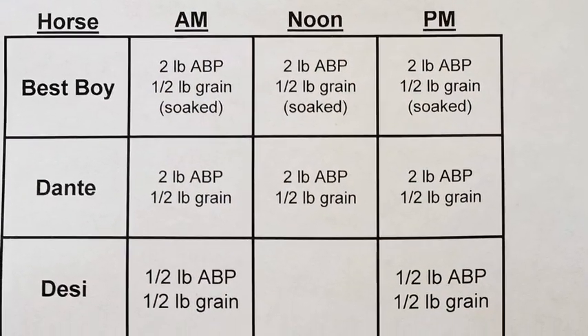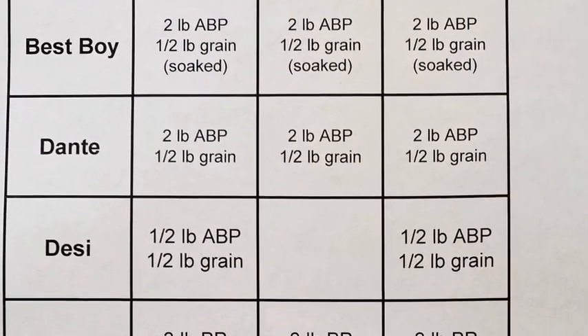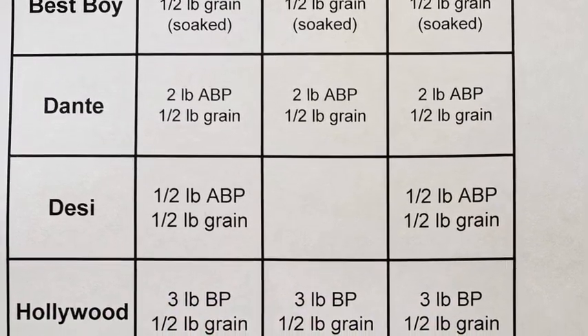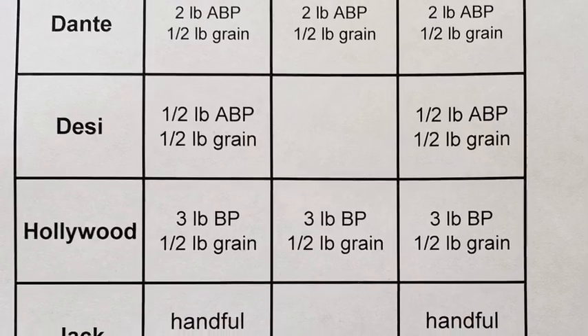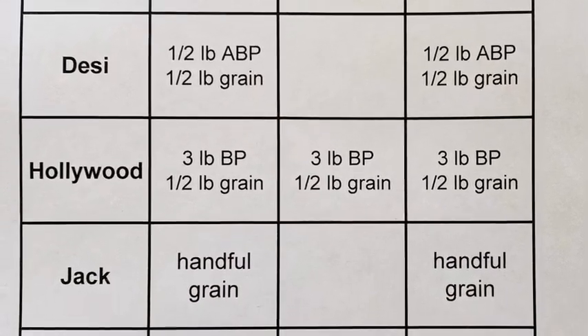Every horse in our therapeutic riding program has a diet tailored and prepared specifically for them. It may include hay, grain, pellets, or supplements, each in amounts designed to help that horse stay at optimum health.